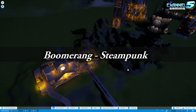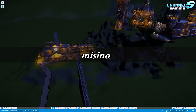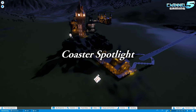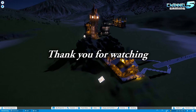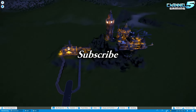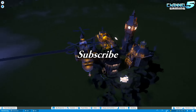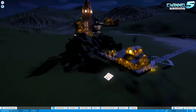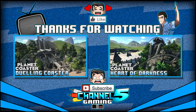Once again everybody, that is Boomerang Steampunk Launched and Reverse Backwards Coaster created by Messino. Links will be down in the description as always. And that's going to do it for this episode of Coaster Spotlight. Thank you guys so much for watching. If you like it, please be sure to smash that like button. And if you're new to the channel, be sure to subscribe for more daily Planet Coaster videos. I hope you have an awesome day. I will see you guys in the next video. See ya!